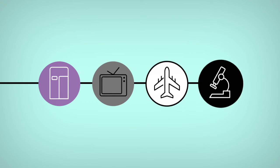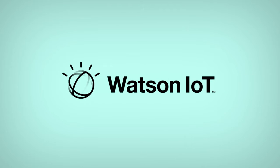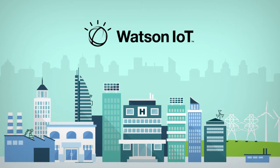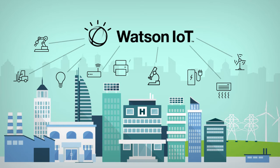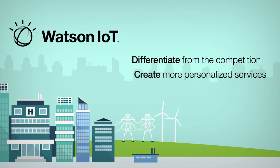From refrigerators and televisions to aircraft engines and medical devices, Watson IoT for Electronics is leading the way with powerful new technology that allows you to connect your products to the Internet of Things, to differentiate from the competition, create more personalized services, and deliver adaptive experiences that tech-savvy customers expect.